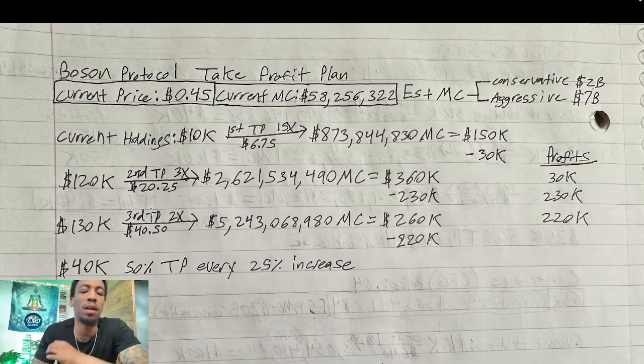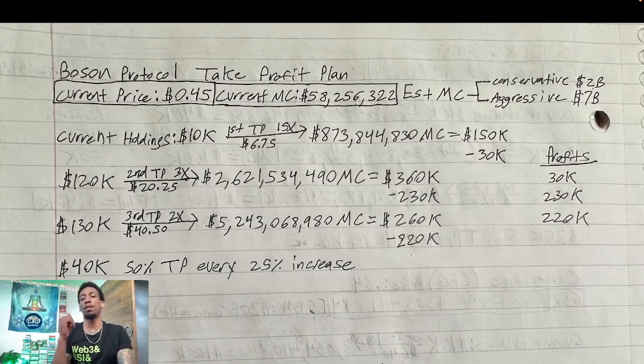The third take profit is once it does a 2x, turning the price from $20.25 to $40.50 and bringing the market cap from $2.6 billion to roughly $5.24 billion. My $130k is worth $260k and I'm taking off $220k. I'm taking profits this aggressively because I'm not going to fool myself into thinking I can time the top — the closer we get to my aggressive estimate, the more money I'm taking off. Add up all profits: $220k + $230k + $30k, with $40k left in the position — you just turned $10k into $520k.